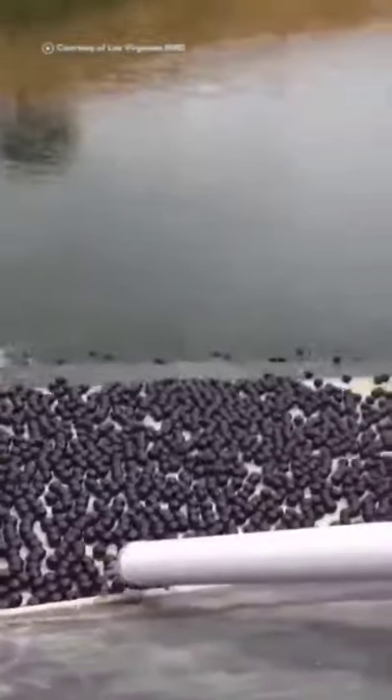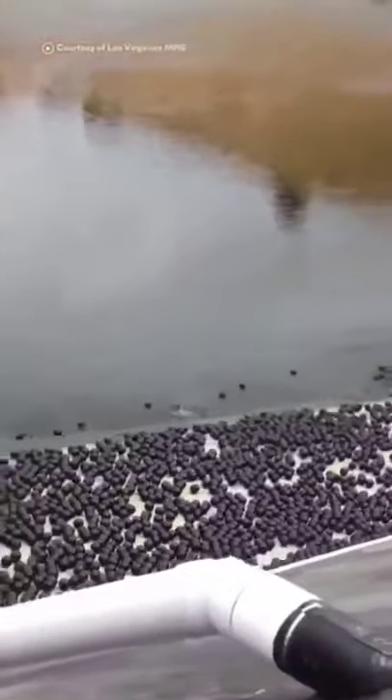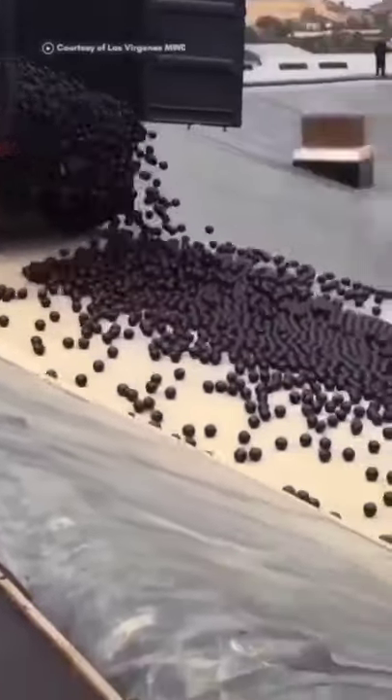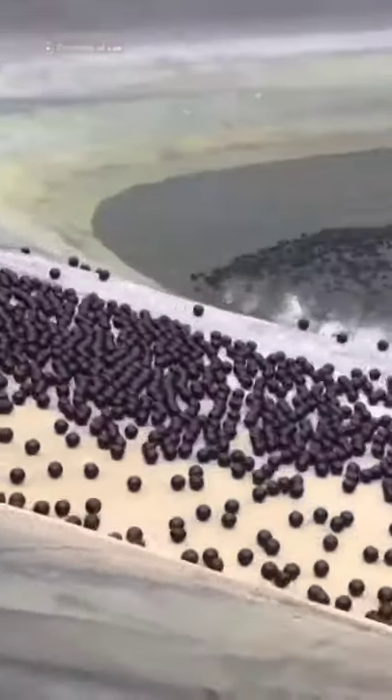This prevents algae growth and reduces evaporation, saving 300 million gallons of water a year. The project costs 35 million dollars and is supposed to improve the quality of drinking water for LA residents.